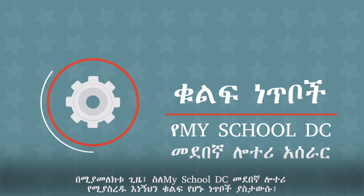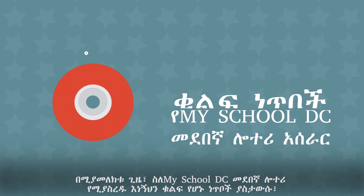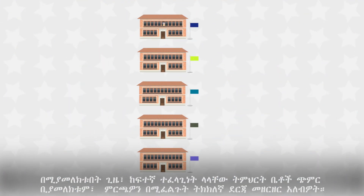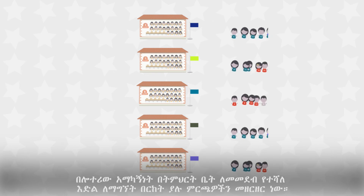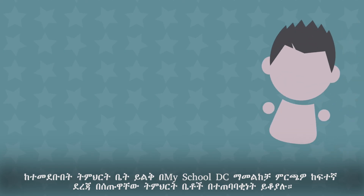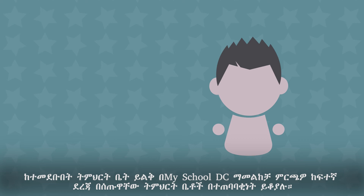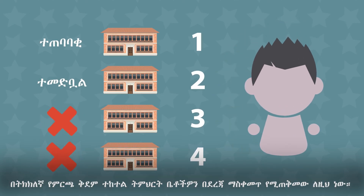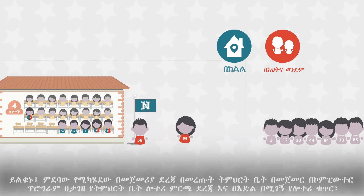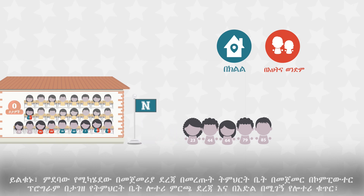As you apply, keep in mind these key points about how the MySchoolDC Common Lottery works. You should list your choices in the true order you prefer them. The more choices you list, the better chance you have of getting a match — but only list schools you actually want to send your child to. You will only remain on waitlists of schools you ranked higher than the school you were matched to, which is why it's important to rank in your true preferred order. Enrolling at your matched school will not remove you from those waitlists. Schools do not pick their students — placement happens through a computer program based on lottery preference order and your random lottery number, starting with the school you ranked first.